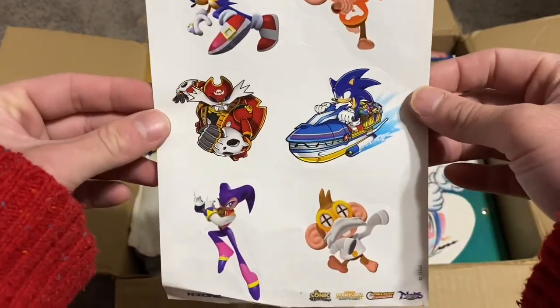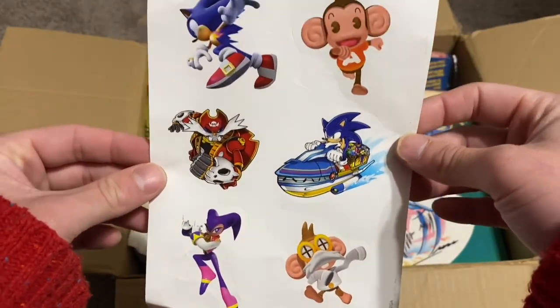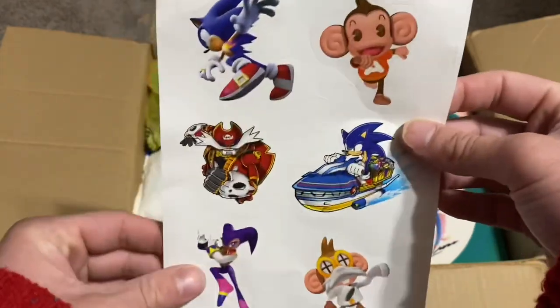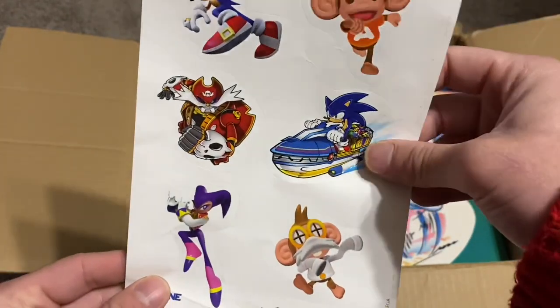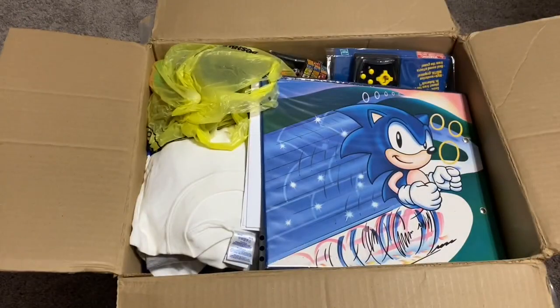Here's a set of Sonic stickers as well as Monkey Ball and Nights. I actually bought one of these off eBay not too long ago because it has Sonic Rush on there and I love Sonic Rush. Plus anything with Nights.